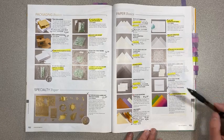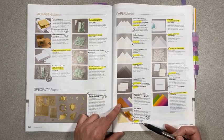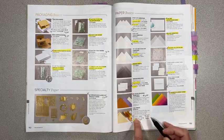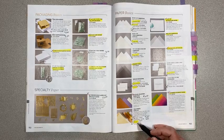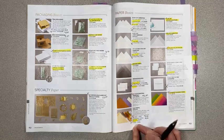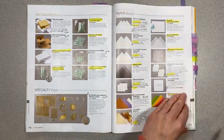We've got foil sheets retiring — silver foil is retiring, which is surprising, and it's not on sale. Brass and champagne foil are also leaving, both on sale for $4 instead of $5. They're keeping the gold and the copper. I don't know why they're not keeping the silver — silver seems so basic. If you like silver foil, get that one because it'll get snatched up.